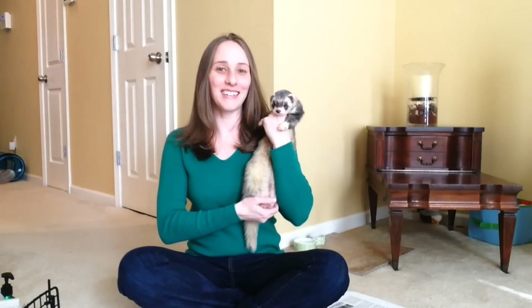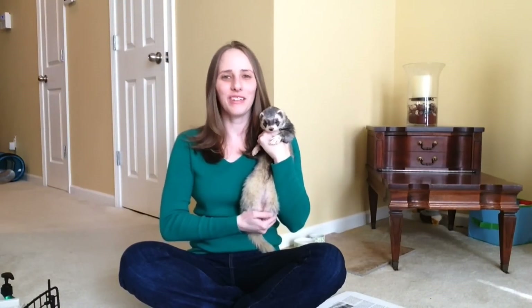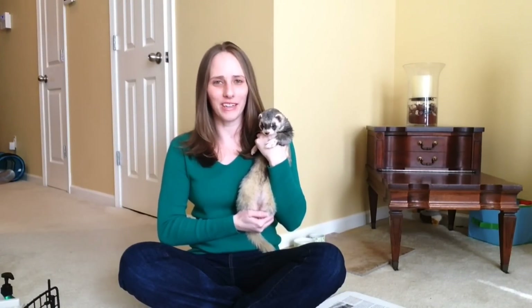I'm Courtney and here's Joey, and today I wanted to do a video on what kind of litter you should use for your ferret. Let me show you first what I use.